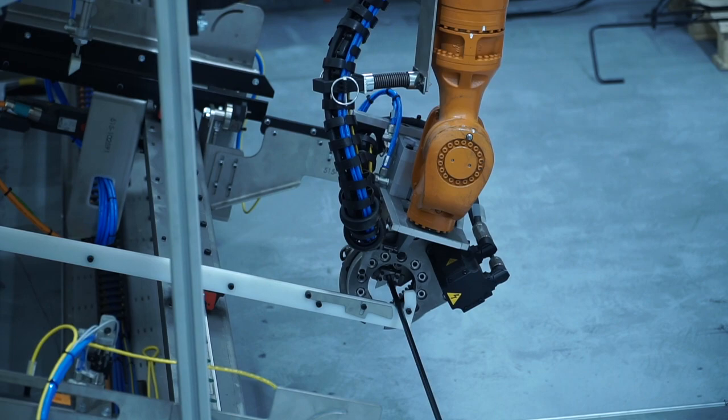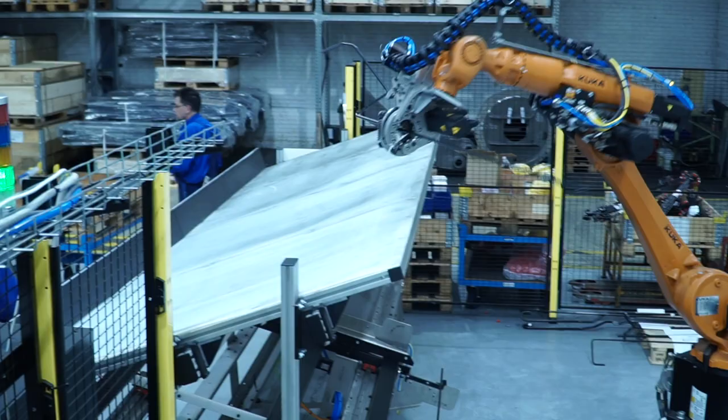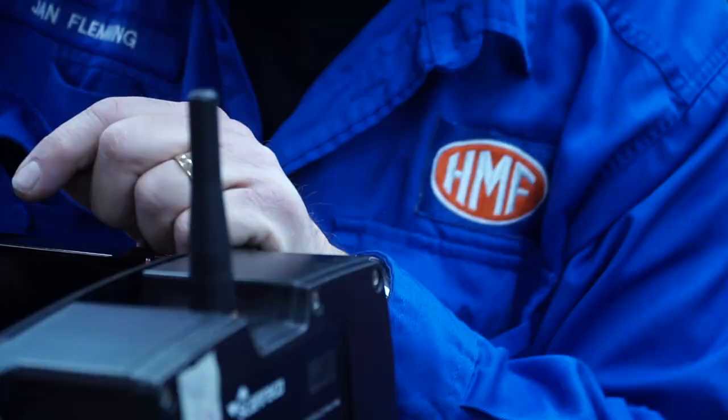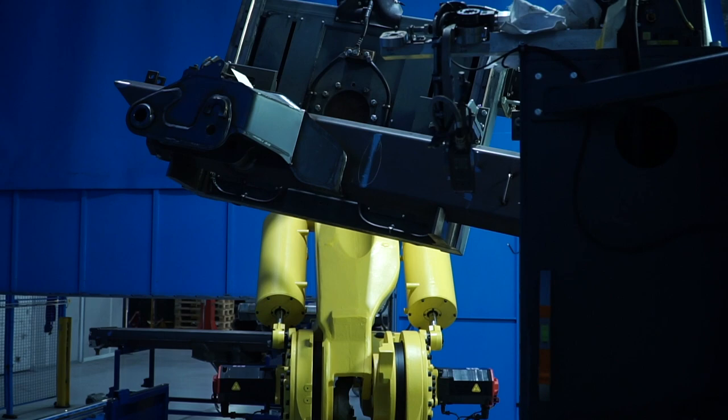HMF is a very modern facility and there are a lot of robots working there doing the welding and bending of everything, but still there goes a lot of manpower into assembling a crane like that.